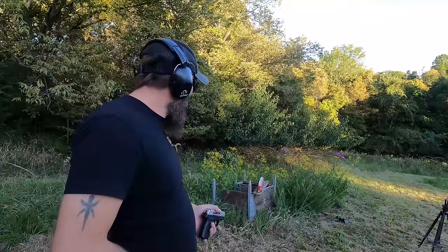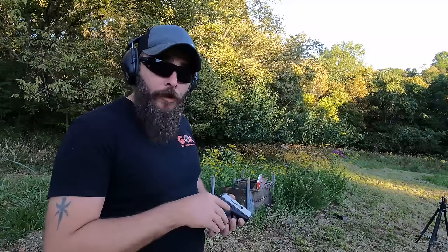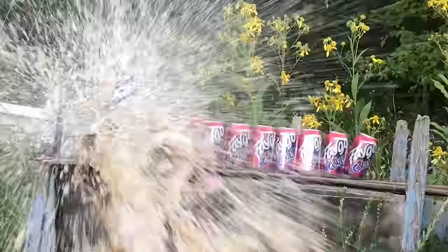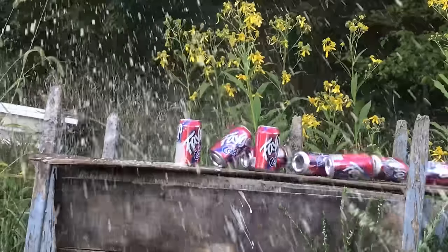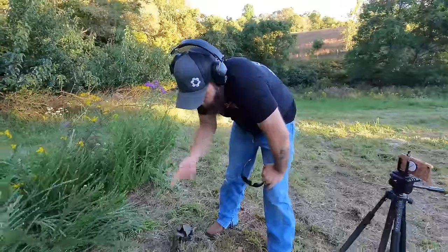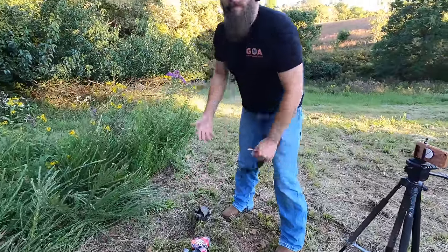We're going to shoot from about 10 feet away, which is a standard self-defense distance. The round went through a total of 4 cans, which was about what I was expecting.